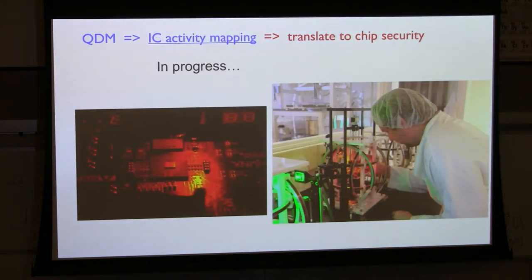We're also looking at activity inside integrated circuits, which the security community is interested in. Not yet ready to show data, but it looks very promising — looking at patterns of static magnetic fields, temperature, and microwave magnetic fields across chips, then using neural network techniques to correlate that with activity.